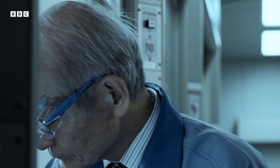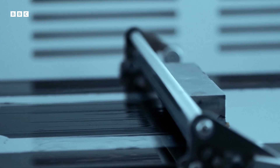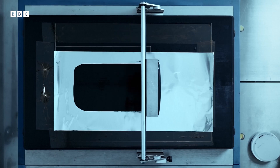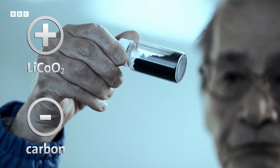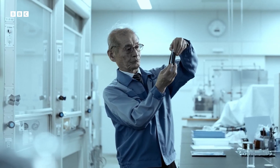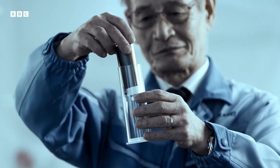That changed in the mid-1980s. A Japanese chemist called Akira Yoshino found a way to stop lithium self-destructing by introducing a special carbon-based material. It held the volatile lithium ions in place, stopping them from running amok and making the battery far less likely to go bang.